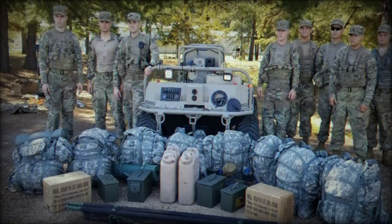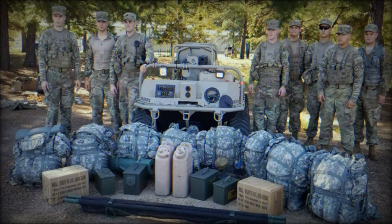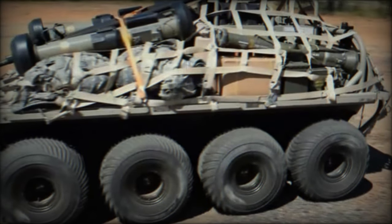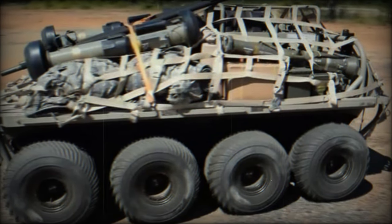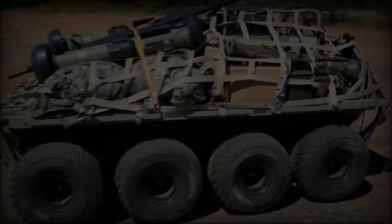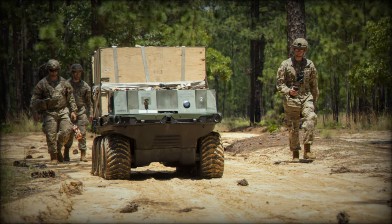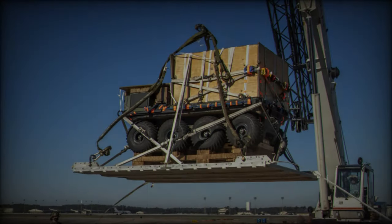On September 24, 2024, the U.S. Army announced its decision to award contracts for the development of new robotic systems under the second phase of the Small Multipurpose Equipment Transport program. American Rain Metal Vehicles and HDT Expeditionary Systems were selected to build prototypes of equipment-carrying robots, reflecting the Army's growing focus on leveraging robotic technologies in modern military operations.